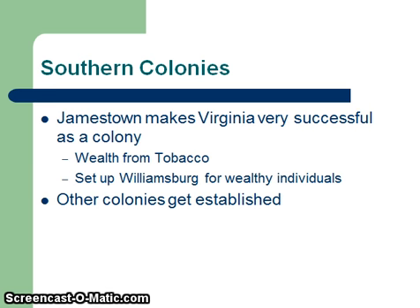Tobacco was in high demand over in Europe. King Charles hated smoking, but he thought that the revenue from it was really good, so that's why they kept it legal in all parts of Europe. For the wealthy landowners, they set up Williamsburg — that's where the rich people lived, the elite lived in that area.